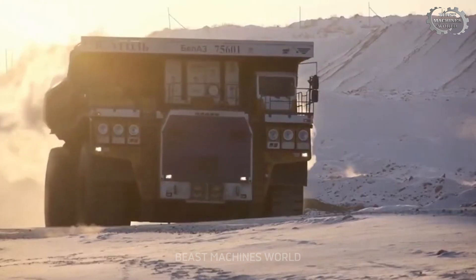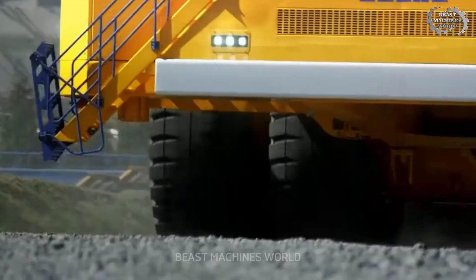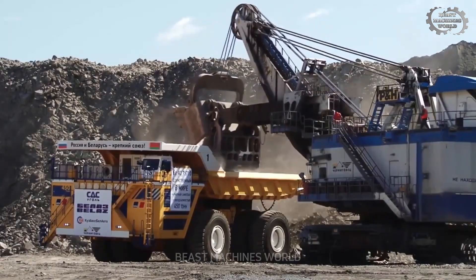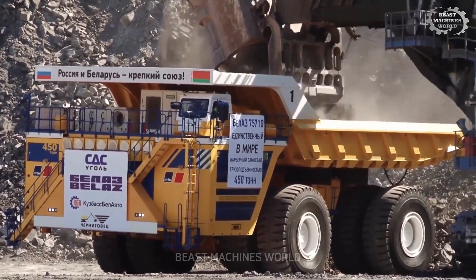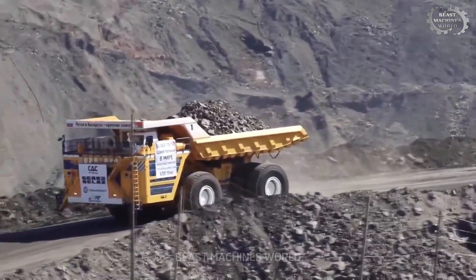Think the biggest trucks you've ever seen are already huge? Think again! The Bell AZ75710 is a true giant, capable of carrying 450 tons. It's like the Hulk of trucks, powerful and unbothered by any terrain.